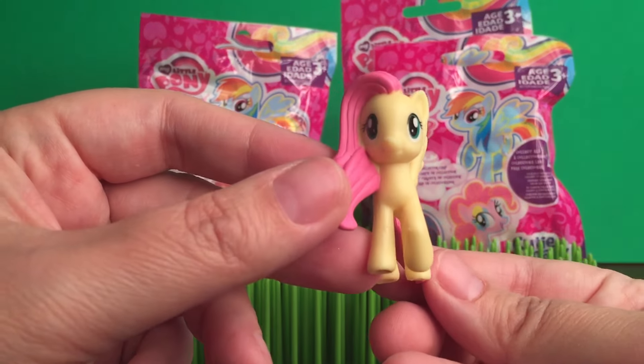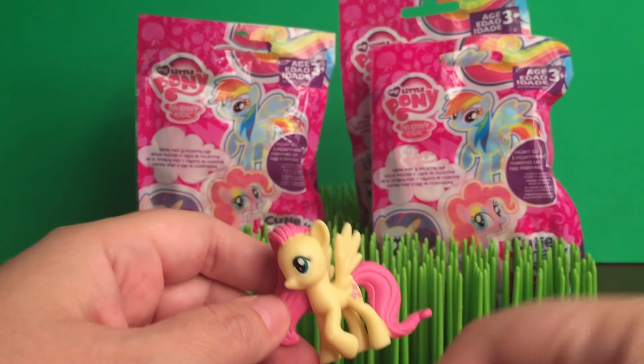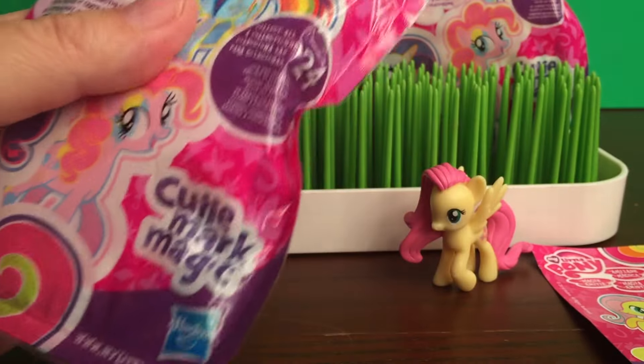It's an awesome one to start off with. Super cute. And then let's open up the next one.